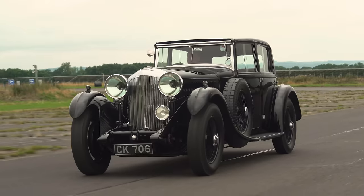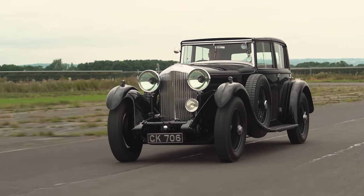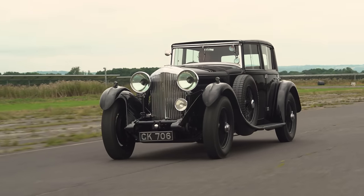Bentley made 100 of these, but unfortunately it arrived at the same time as the Great Depression, so it didn't make them any money. In fact, it cost them so much that Bentley was bankrupted and had to be rescued in 1931 by Rolls-Royce. The two companies stayed together until 1998, when Bentley and Rolls-Royce were separated by a man we'll come back to later.